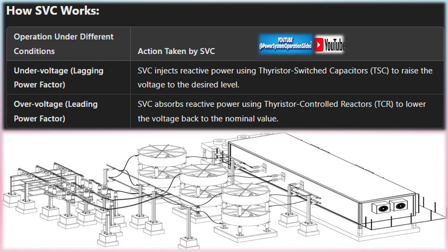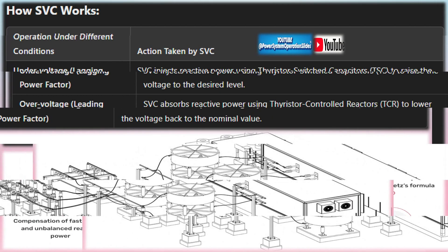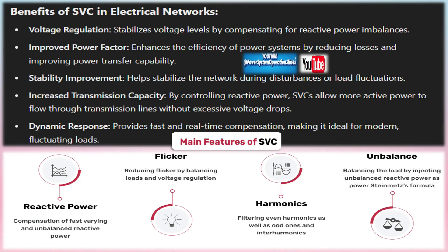Capacitors provide capacitive reactive power to the grid, helping to raise voltage levels. They are particularly effective during periods of low voltage or high demand when the power factor becomes lagging. Reactors provide inductive reactive power, absorbing excess reactive power from the system, helping to reduce voltage levels when they rise above desired levels, such as during low demand or light load conditions.